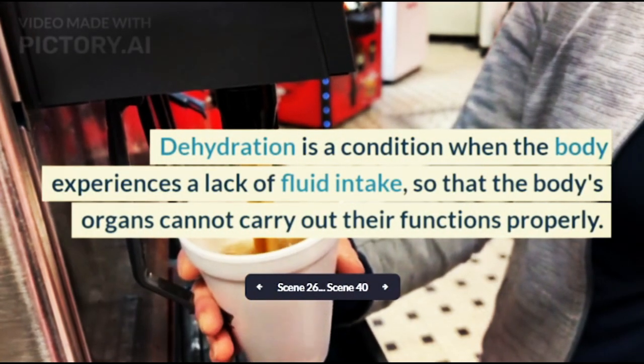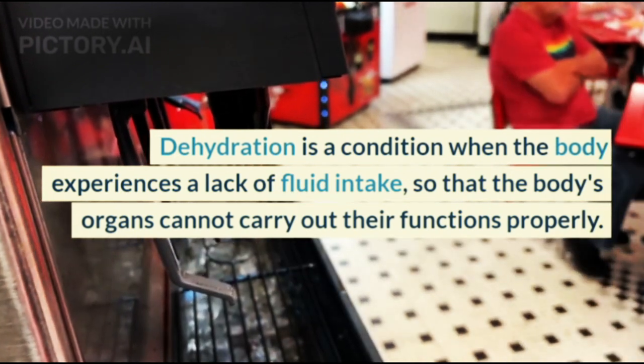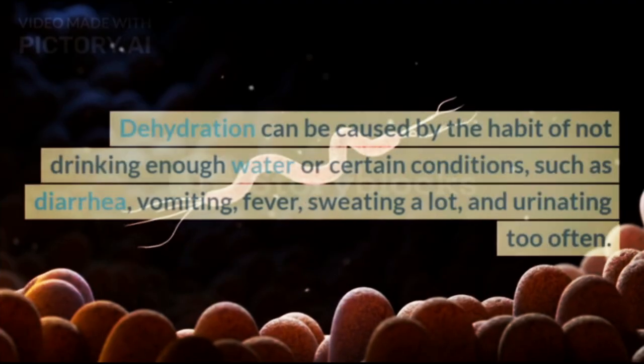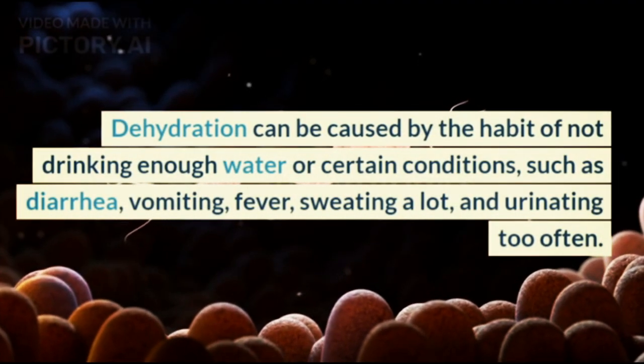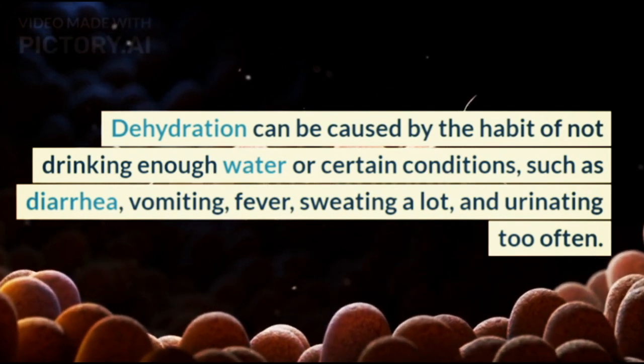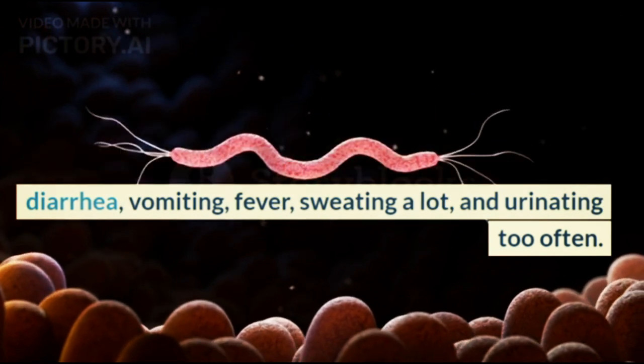Dehydrated skin. Dehydration is a condition when the body experiences a lack of fluid intake, so that the body's organs cannot carry out their functions properly. Dehydration can be caused by the habit of not drinking enough water or certain conditions such as diarrhea, vomiting, fever, sweating a lot, and urinating too often.